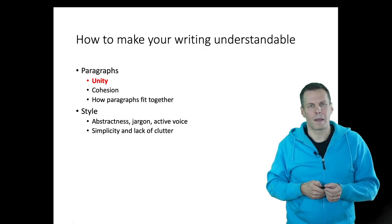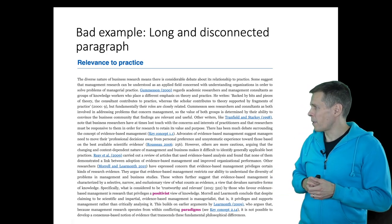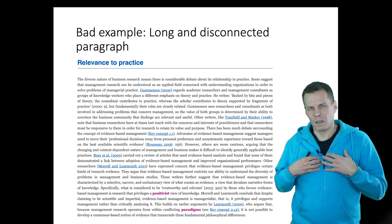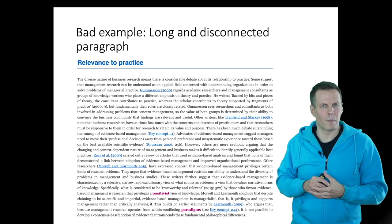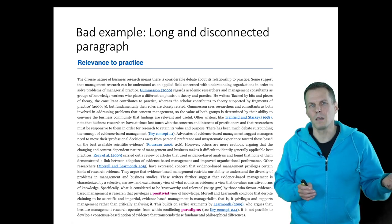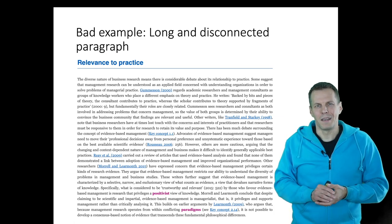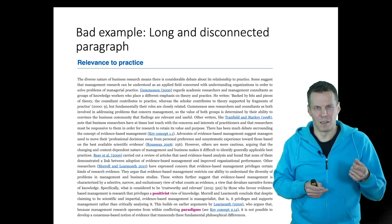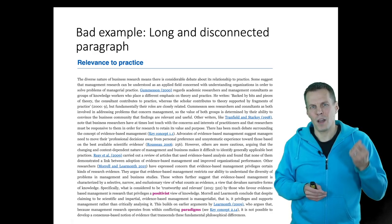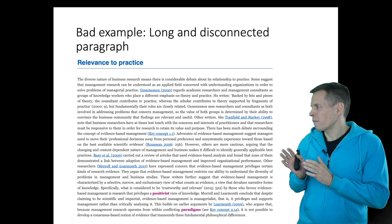Let's focus on what unity is. Unity can be understood through a bad example. When I first read this paragraph from the course book, I found it really hard to understand, which means there's something wrong with the paragraph. When you don't understand something, it's either that you lack prerequisite background knowledge, or the writing is just poor. Most beginner researchers think the writing is too advanced for them, but it can simply be that the writing is bad. What this paragraph lacks is unity.